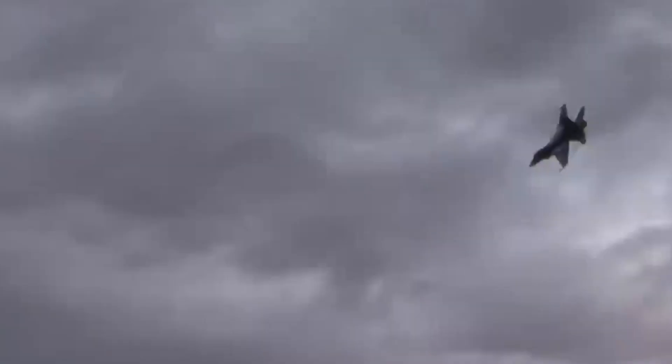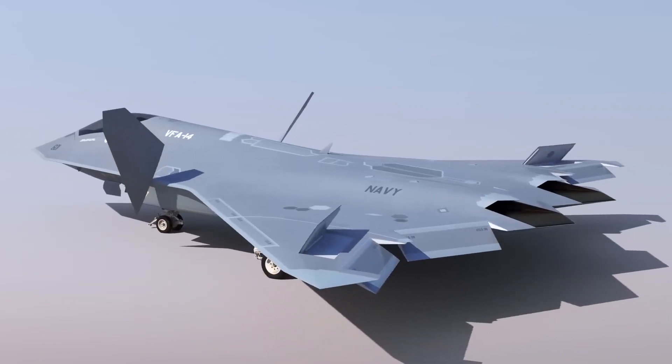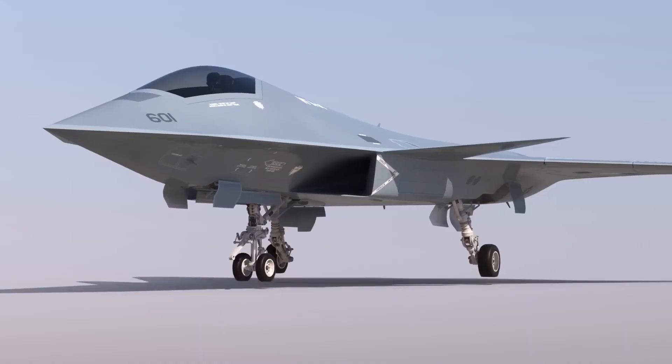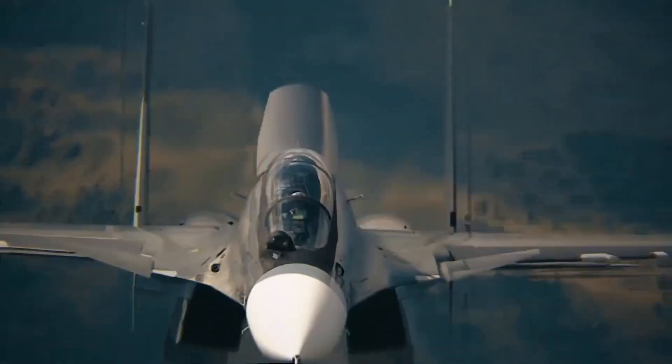However, with such advanced technology, it's no surprise that the NGAD fighter has a hefty price tag. For the fiscal year 2024 alone, the Air Force has a budget of $2.4 billion, with $392 million going toward developing the CCAs. And with each NGAD fighter costing hundreds of millions, the overall NGAD program could cost over $100 billion.